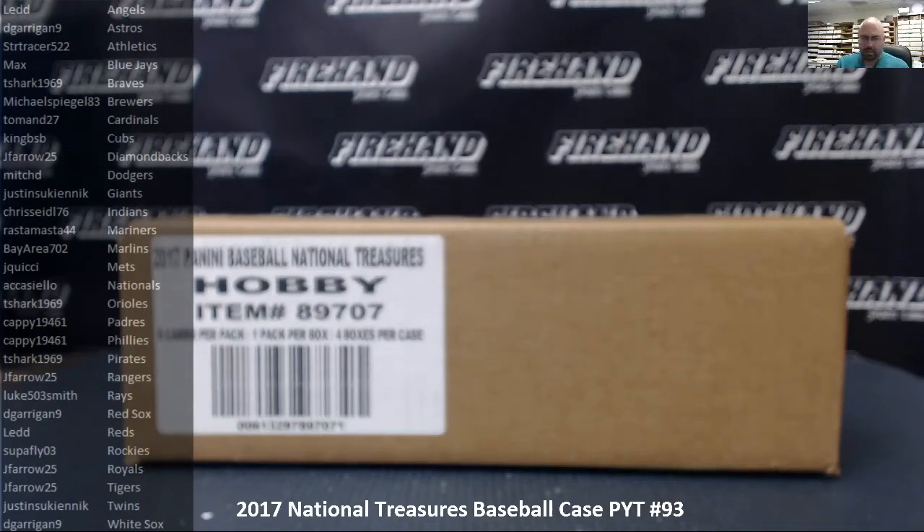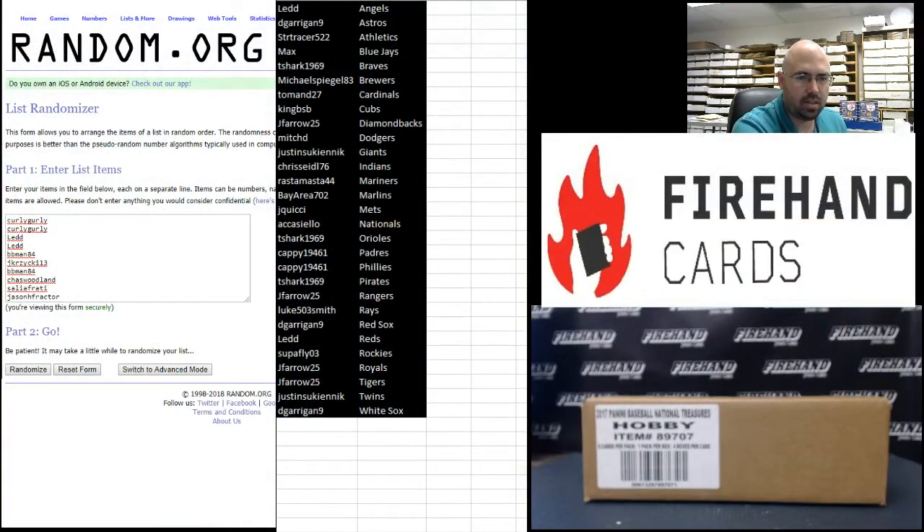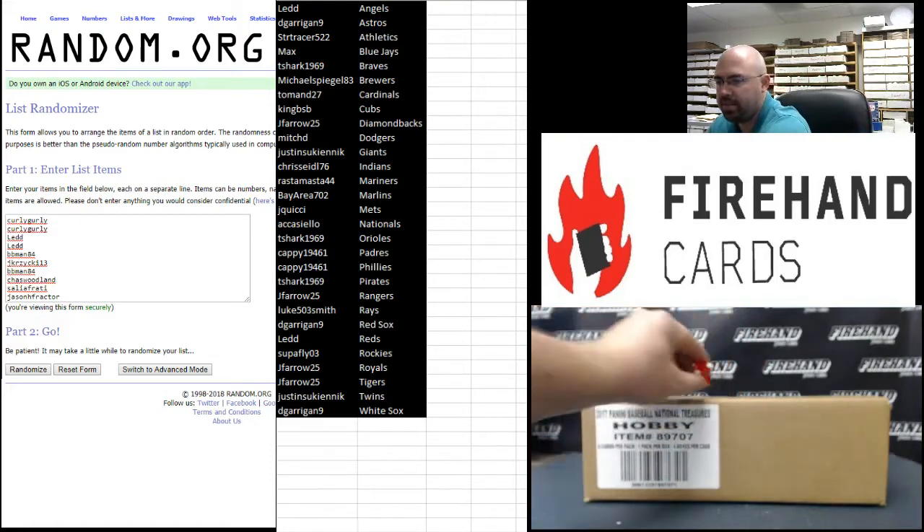All right everybody, we're concluding our night here with 2017 National Treasures Baseball, pick your teams, number 93. The Yankees are split up into ten number blocks. We'll do a quick randomization for those. We have ten spots in the Yankee random numbers. We got Curly Girly at the top, Jason H Factor at the bottom. How many times are we going to randomize this list? Two times. Good luck, guys.